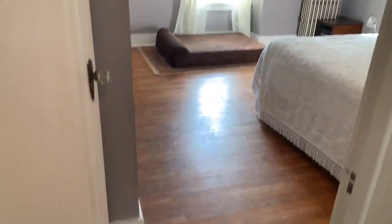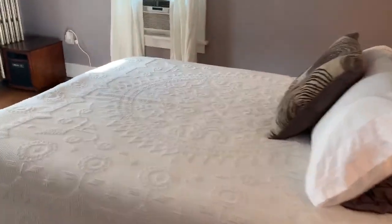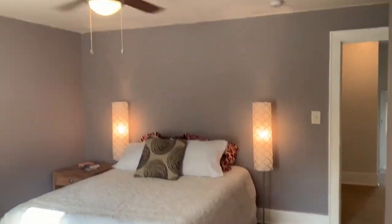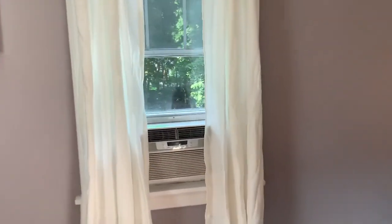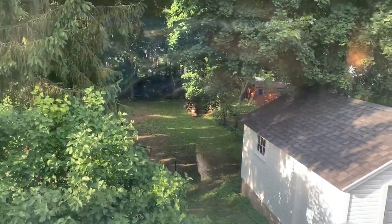And then last but not least upstairs, we have what the owner is using as her master bedroom — I would call this the second largest bedroom. There's a ceiling fan and it overlooks the backyard. Fantastic for dogs, kids, gardeners.